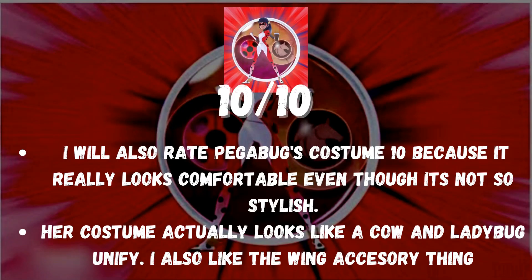I will also rate Pegabug's costume 10 because it really looks comfortable even though it's not so stylish. Her costume actually looks like a cow and ladybug unify. I also like the wing accessory.